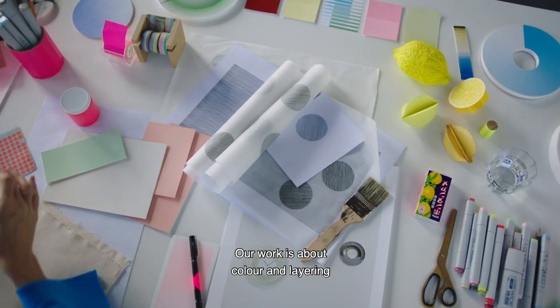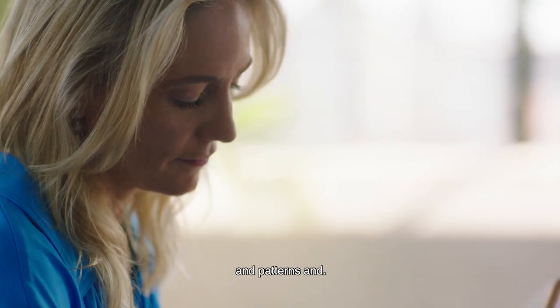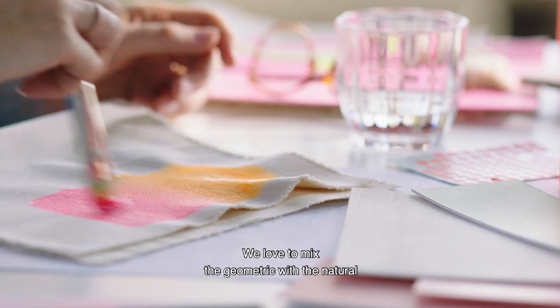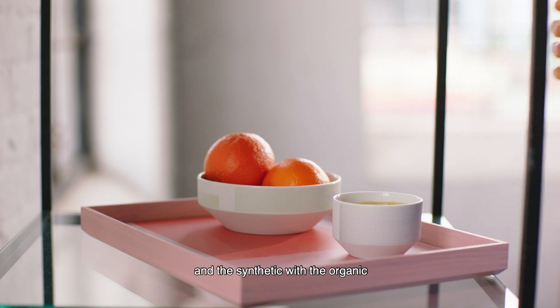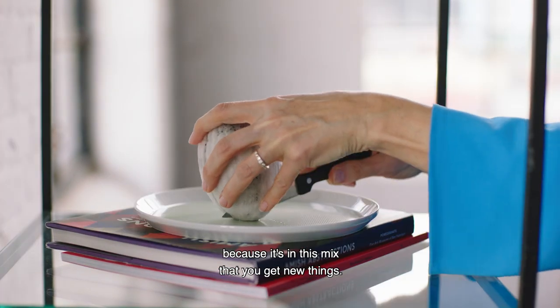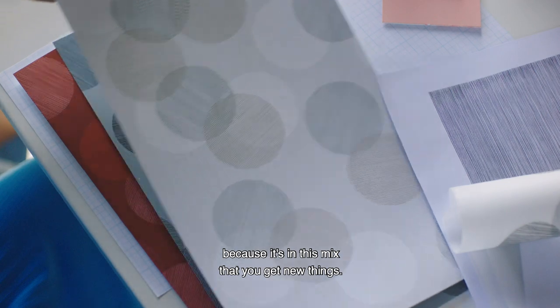Our work is about colour and layering and patterns. We love to mix the geometric with the natural and the synthetic with the organic, because it's in this mix that you get new things.